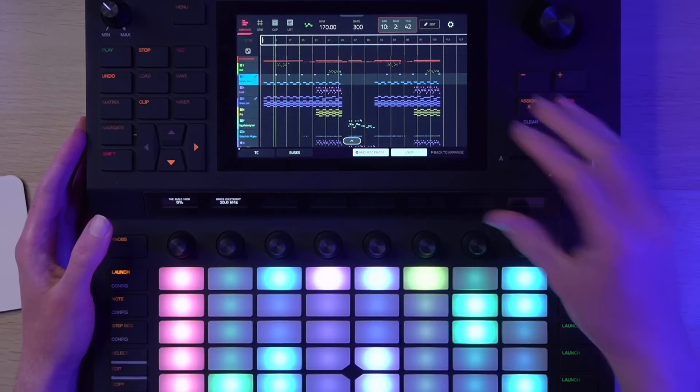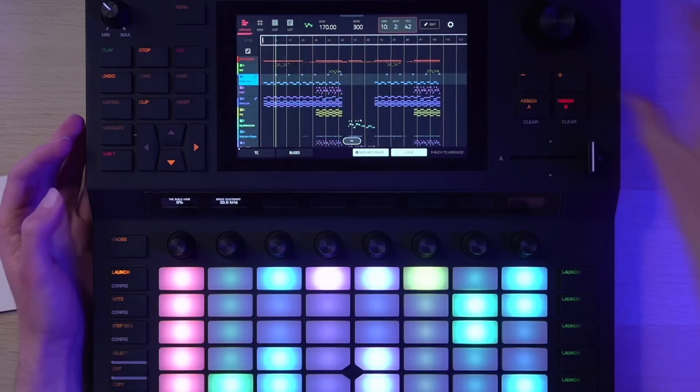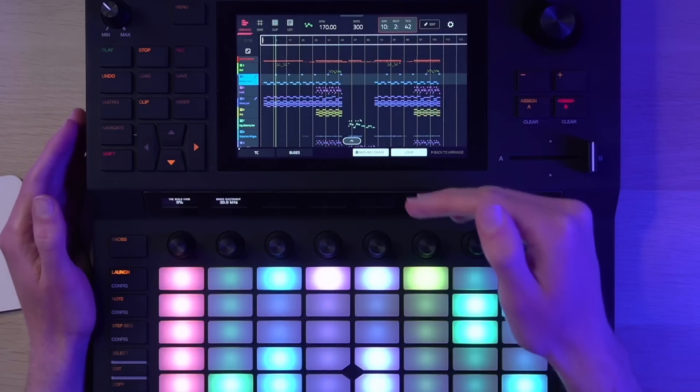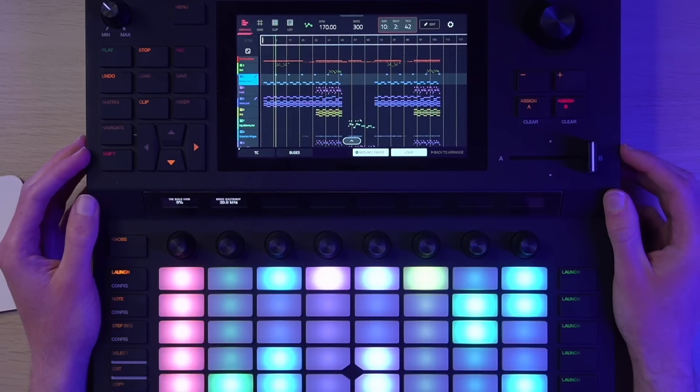Once you've got the full arrangement dialed in, you can either export the entire song as a WAV file onto your SD card, or — if you're me — export all the stems and bring them into your DAW of choice for a final mix and master. And if you filmed the recording of that performance, which I do recommend, you end up with a nice little music video or visualizer, but you can still go back and tweak the music as much or as little as you want afterwards.